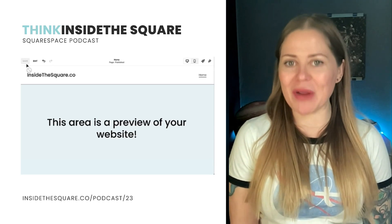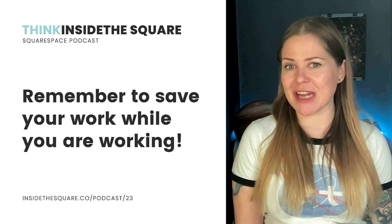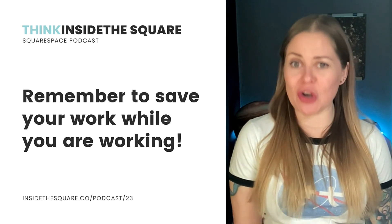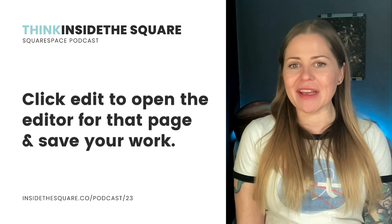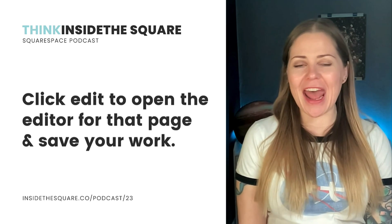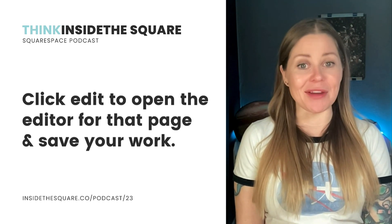Remember to click that save option when editing. Squarespace does not have a good auto save option at the time of recording this. So when I'm working on a site, I use that save feature often, and I think you should too. If you see edit on the left hand side of the website preview, you can click on that to edit the page you're on. And when you're in edit mode, don't forget to hit save — and save often.